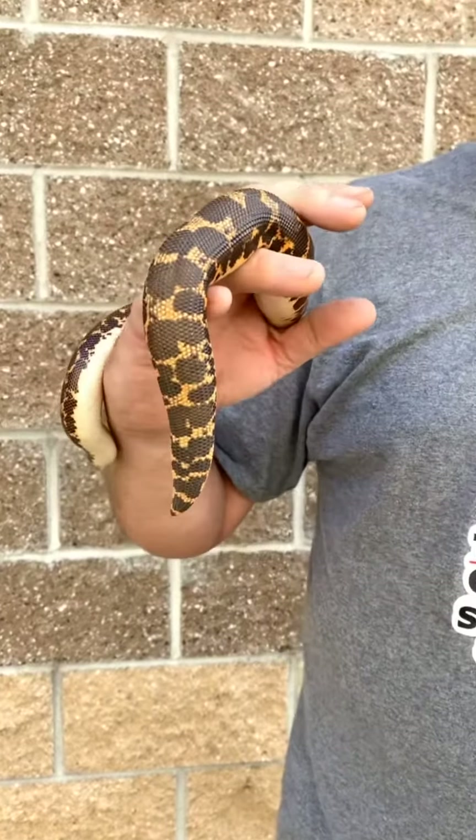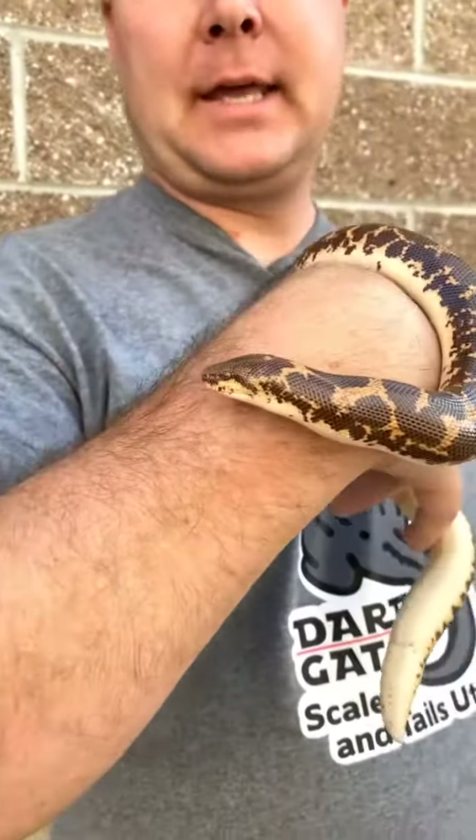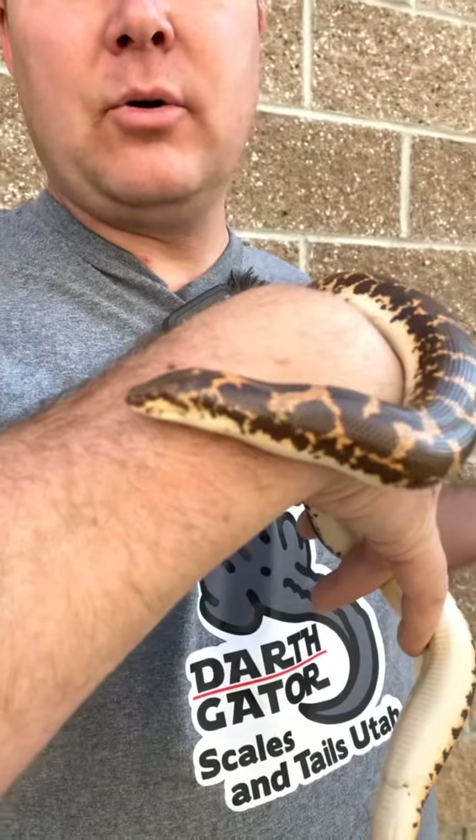Boas! Now, when you think boa, you might think boa constrictor because it's the one everybody's familiar with. I'm pretty sure it's because its natural habitat seems to be the college dorm room. But there are lots of different types of boas.